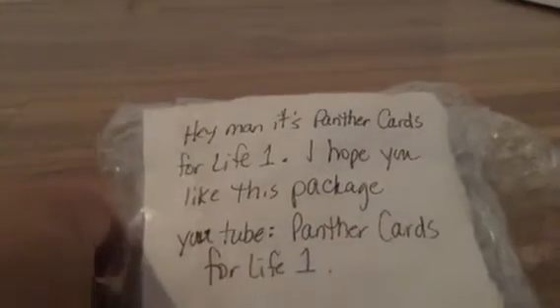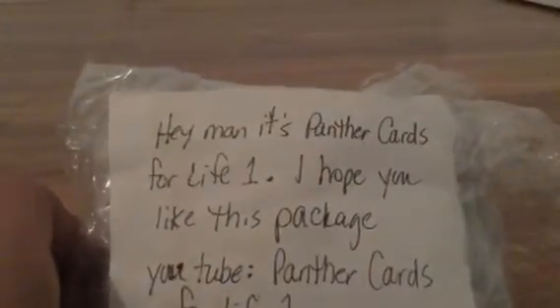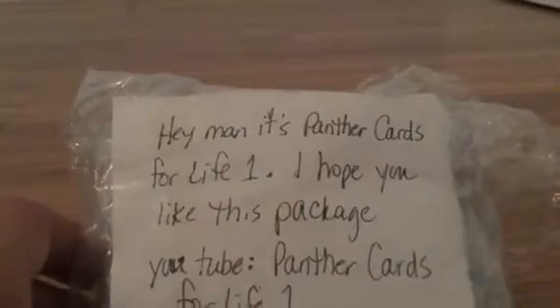Hey guys, what's up? So today I'll be opening up a care package from Panthers Cards for Life 1. Hey man, it's Panthers Cards for Life 1. Huge shout out to him. I hope you like this package. YouTube Panthers Cards for Life 1.